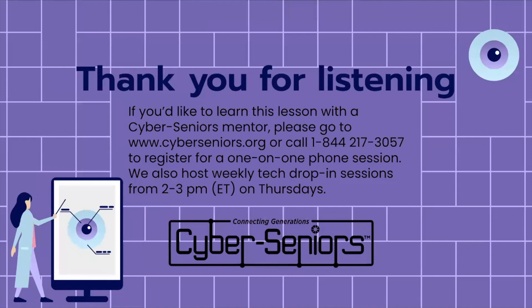That brings us to the end of our presentation. Thank you so much for listening and joining in today. If you'd like to learn this lesson with a Cyber Senior's Mentor, please go to our website or call our phone number to register for a one-on-one phone session. We also host weekly tech drop-in sessions from 2 to 3 p.m. Eastern time on Thursdays for any tech-related questions, and everybody is more than welcome to join in.